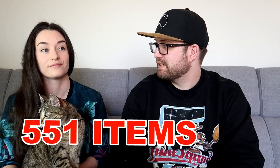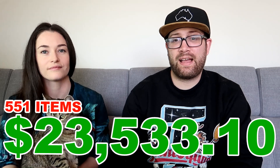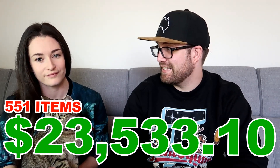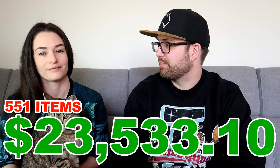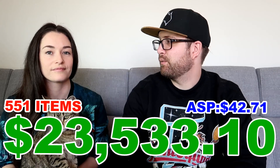That's five NOLOs and 15 BOLOs. Now our monthly totals: in total we sold 551 items, which is a nice month. Our total turnover for the month was $23,533.10, which is about $1,000 up on last month. Our ASP went up a little bit as well, up to $42.71. A nice month for us.